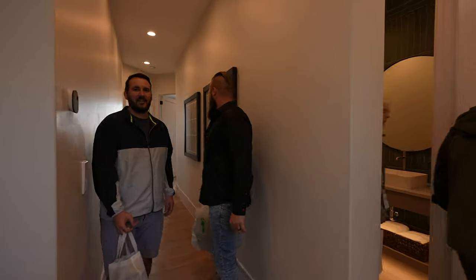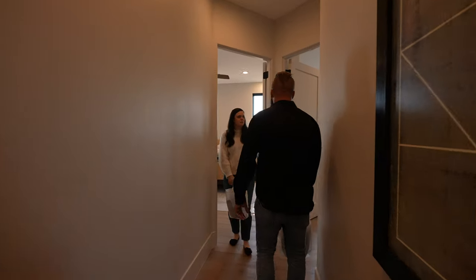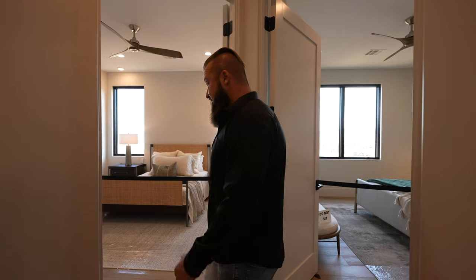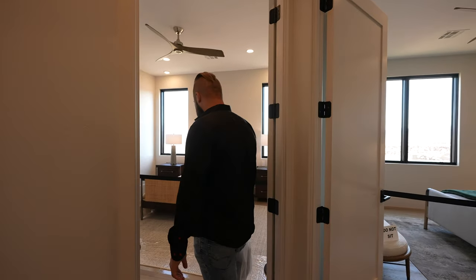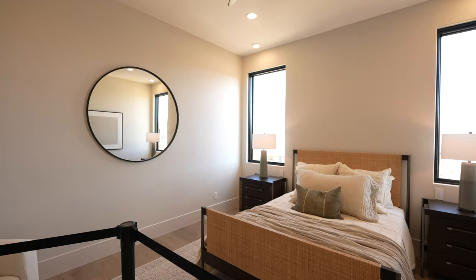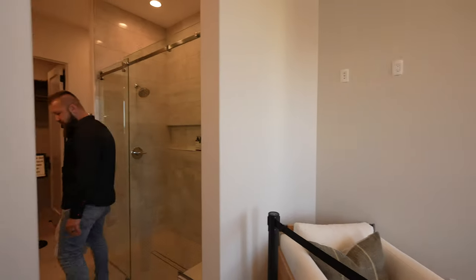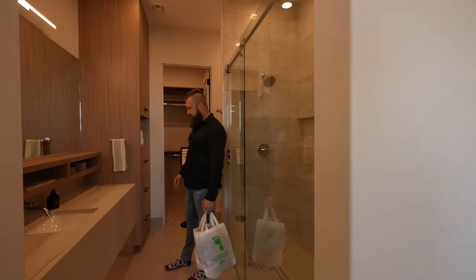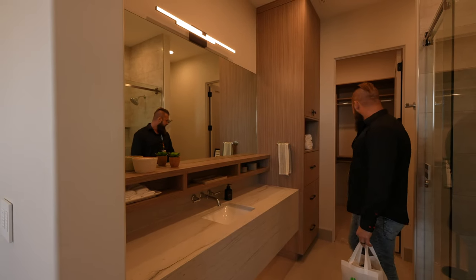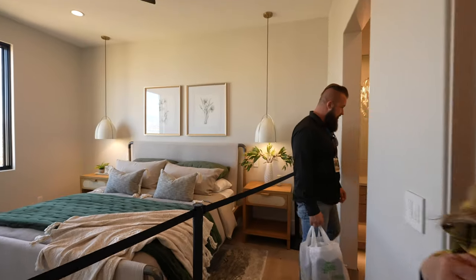Are those bedrooms just as massive? The other bedrooms are decent but they also have a little bathroom. So there are six bathrooms in this house — every one of them has an ensuite plus two extras. Oh man, waterfall countertop with a floating vanity — I've never seen it done before. That looks so good.